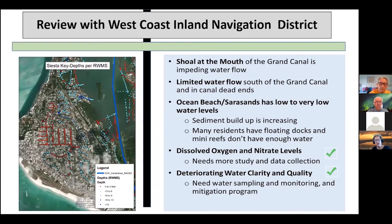Next, we reviewed some things with the West Coast Navigation District. We talked to them about the shoal at the mouth of the grand canal how it was impeding water flow, the limited water flow at some of the dead ends that need to flush more, and water levels with sediment building up causing problems for residents. The two items with check marks are what we're working on: dissolved oxygen and nitrate levels, and water clarity and quality — those are what we're doing with our other grants.